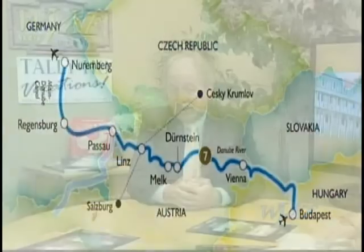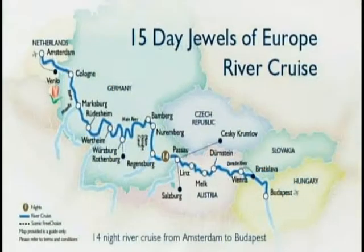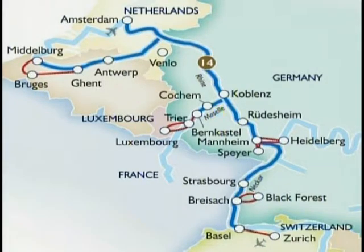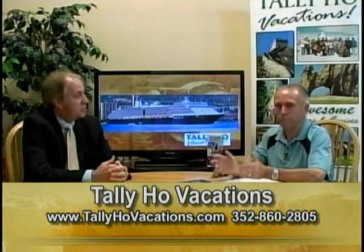With European River cruising there's such a great variety of things to see and do. With Scenic we offer seven-night, 14 to 15-night sailings, as well as bigger voyages up to 30 days. There are seven-night sailings for tulip time through the Netherlands, seven-night sailings between Budapest and Nuremberg, and our most popular — the 15-day cruise sailing between Budapest and Amsterdam covering all three rivers. Tally Ho actually has a group departure on October 28th, so contact Tally Ho for more information about that group departure.